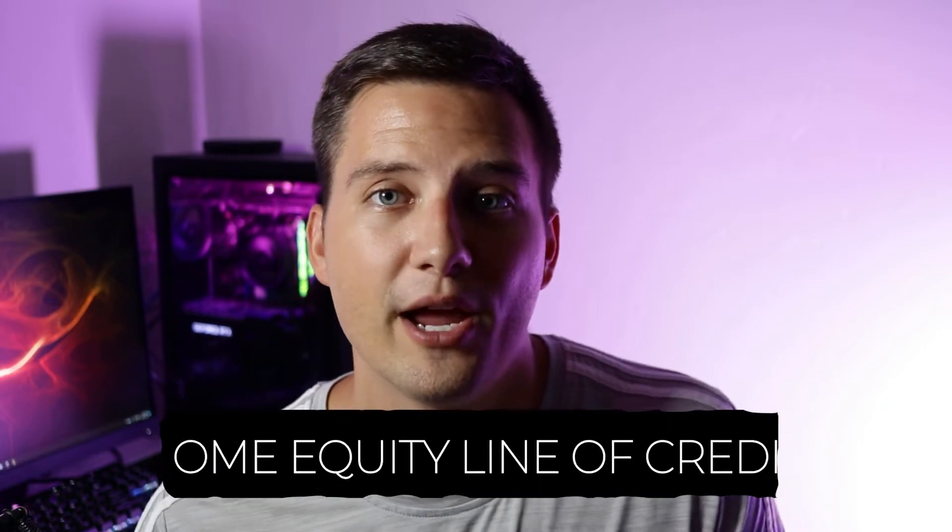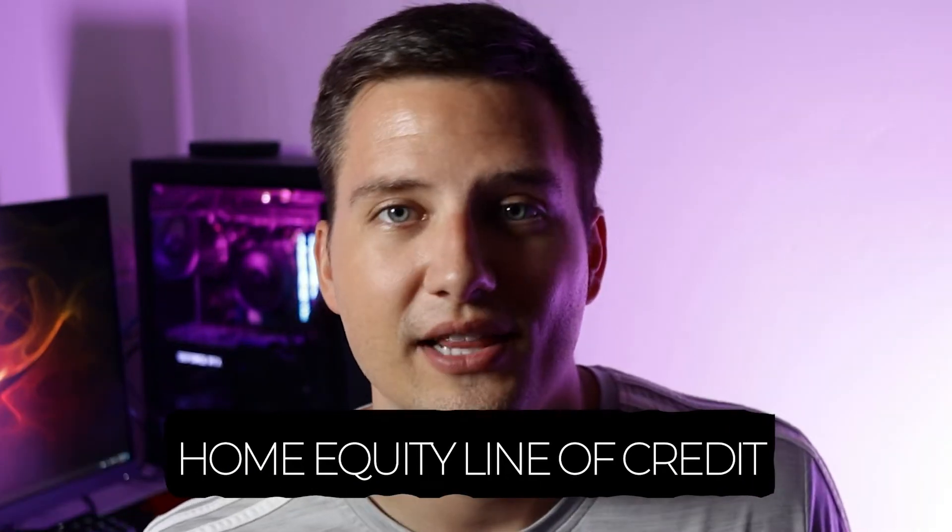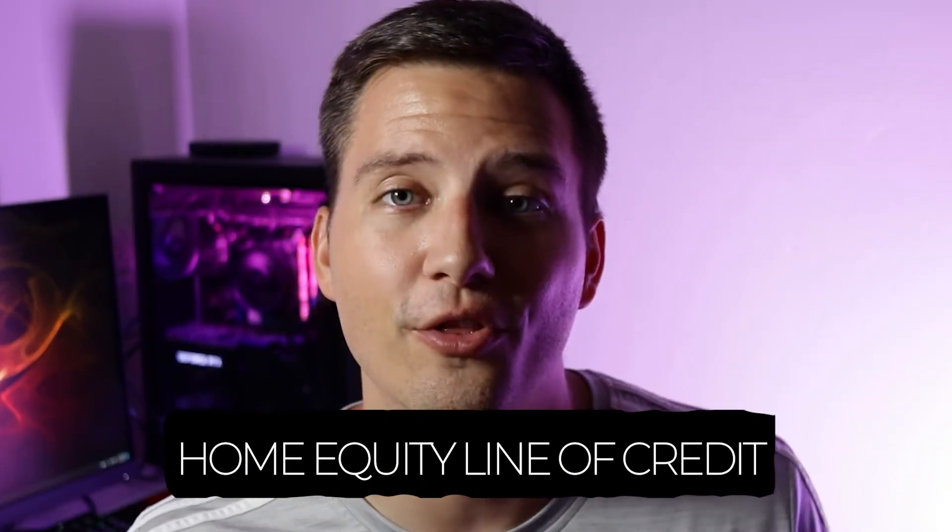Here's a quick breakdown of what these two things are if you don't already know. A HELOC is a home equity line of credit — think of it like a credit card. You can pull this money out within your withdrawal period, typically between five and ten years. A cash-out refinance is just like a home equity line of credit, except you're not getting a line of credit — you're pulling out all that money all at once.